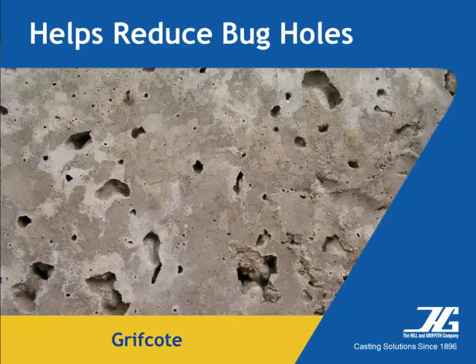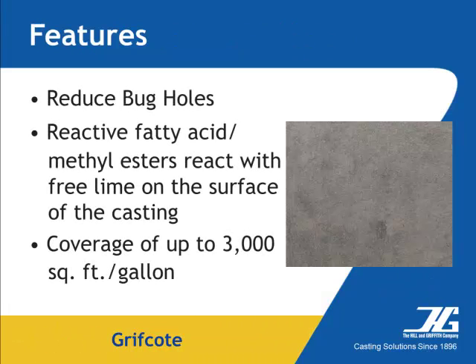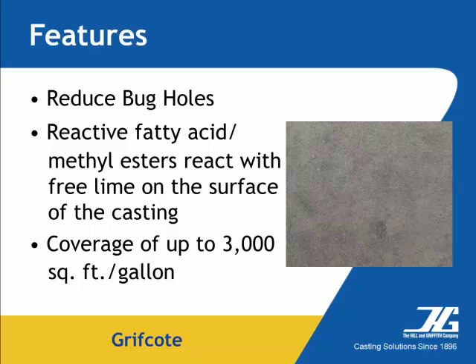We've engineered Griffcoat products to have low odor and high flash points above 260 degrees Fahrenheit to keep workers safe. All Griffcoat products are chemically formulated to help reduce the formation of bug holes. Reactive fatty acid and/or methyl esters react with free lime on the surface of the concrete to form a metallic soap that eases separation from the form.